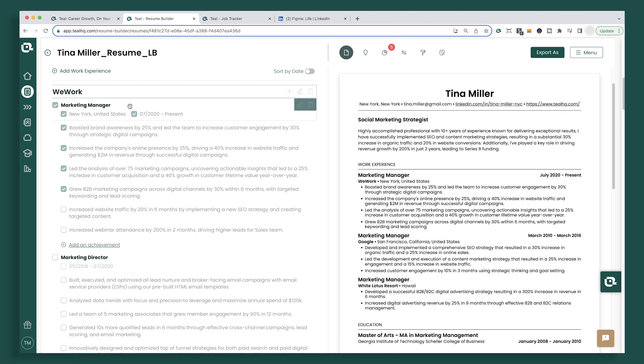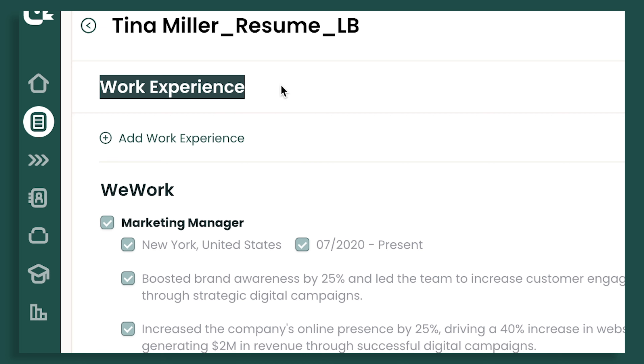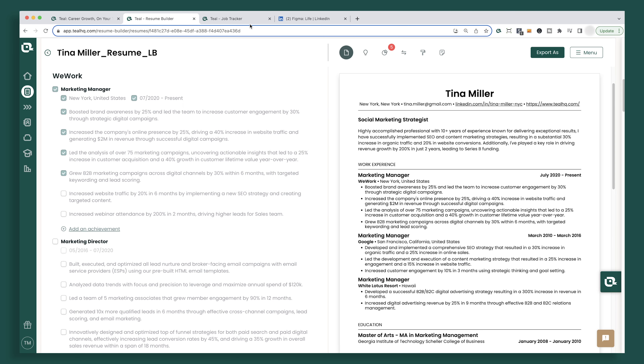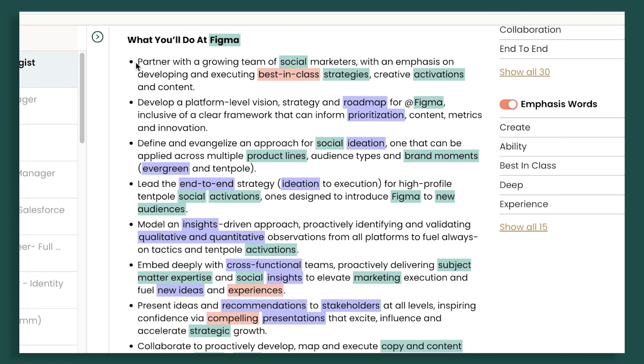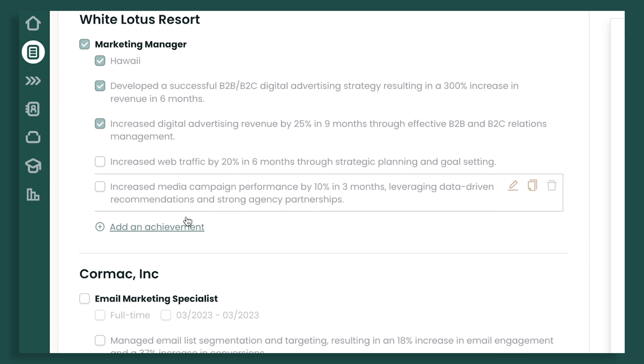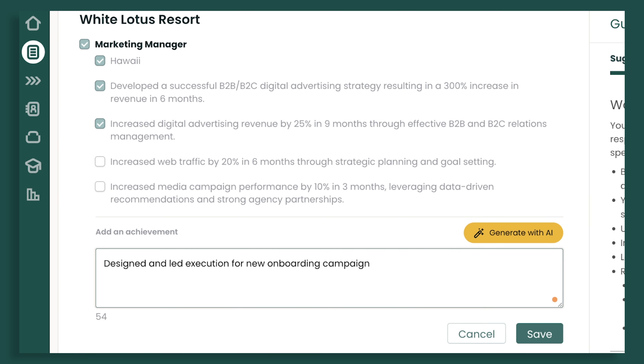Step six is modifying your bullet point achievements. This is probably the most important section of your resume — this is where a hiring manager is really looking for good value. A good tip here is to turn each responsibility into a question: add 'Can I' or 'Have I' to the start of each responsibility item. If the answer is yes, that's the reference or frame for what achievement you add to your resume.